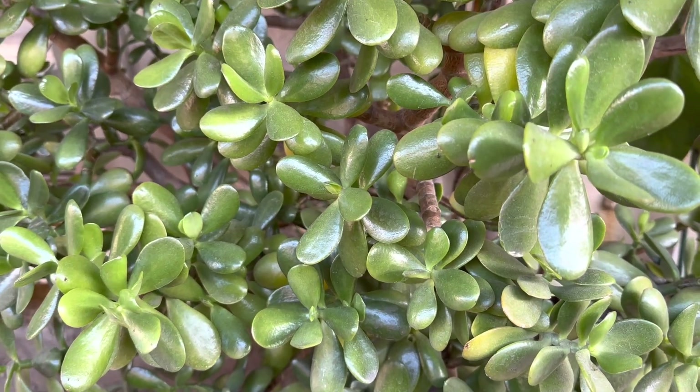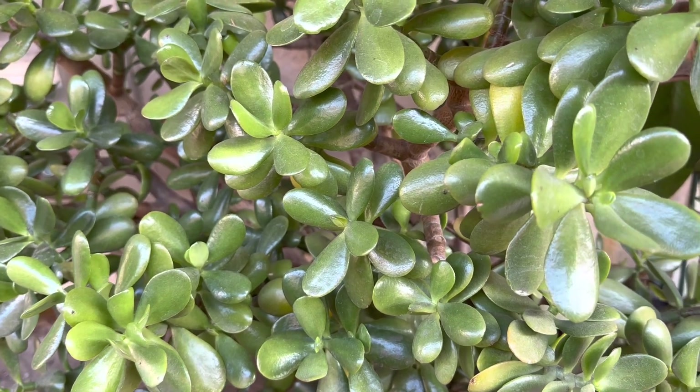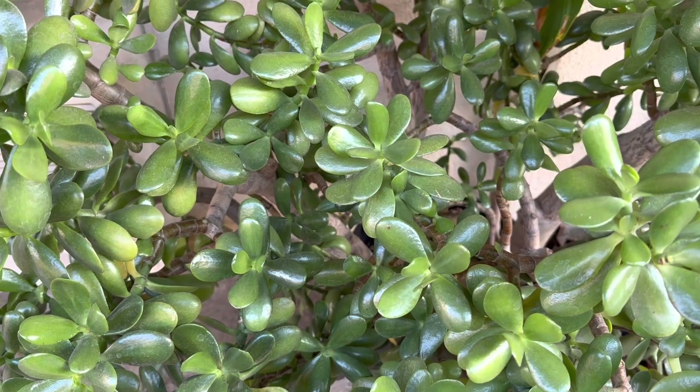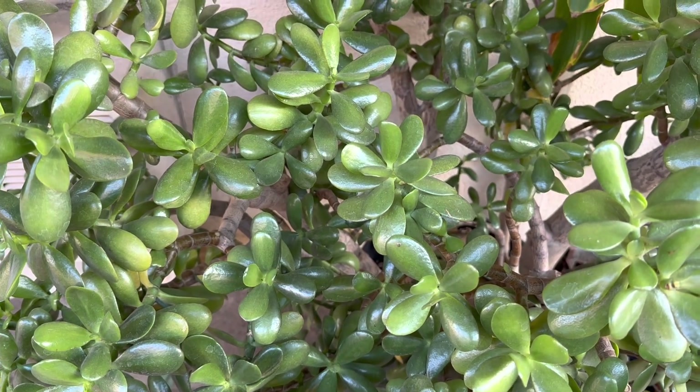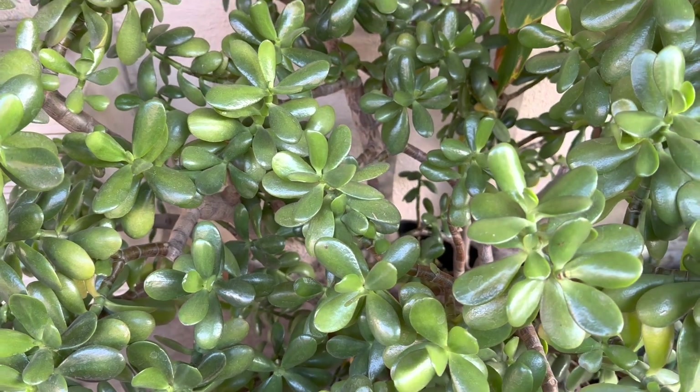Good day everyone. This is Grom Grom. Welcome to my channel. Today, I'm going to talk about my Crassula ovata, known as jade plants in my garden.